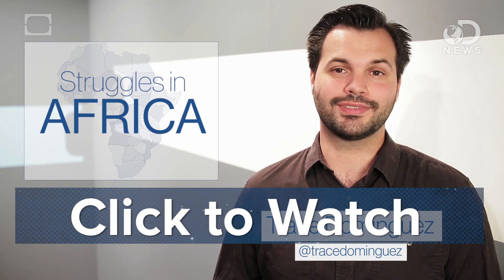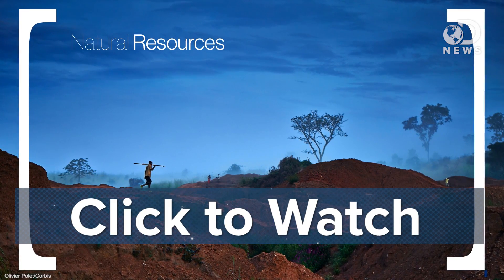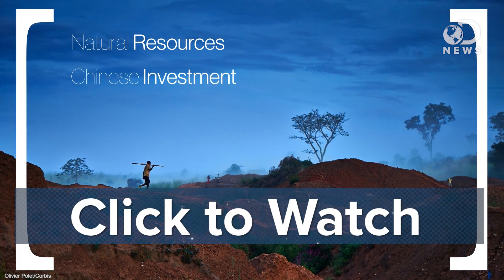Tell me what you think down below, and while you're sharing your opinions, check out my new show TestTube, it's right here on testtube.com. In this episode, we explore the business and politics behind the US and China competing over investment in Africa. Sounds complicated? Super interesting. Find me on Twitter at TraceDominguez.